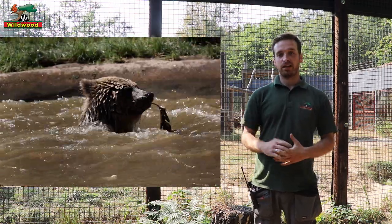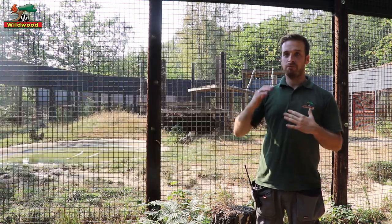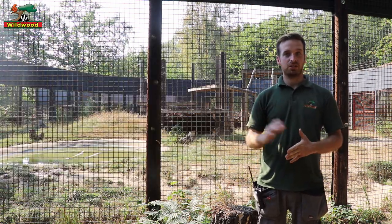And then they will be heading down to our sister site, Escot, which is located near Devon. There they'll be going into a very nice large woodland enclosure, just similar to ours.